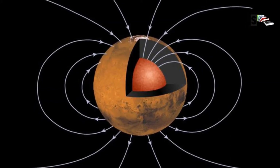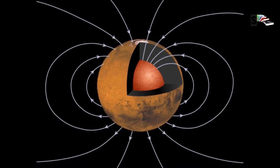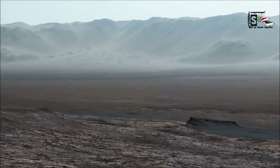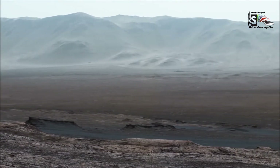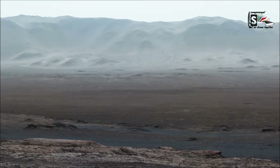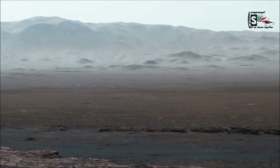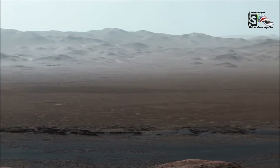Mars is about half the size of Earth, and like its fellow inner planets it has a central core, a rocky mantle and a solid crust. Mars has a dense core at its center between 1,500 to 2,100 kilometers in radius. It's made of iron, nickel and sulfur. Surrounding the core is a rocky mantle between 1,240 to 1,880 kilometers thick, and above that a crust made of iron, magnesium, aluminum, calcium and potassium.